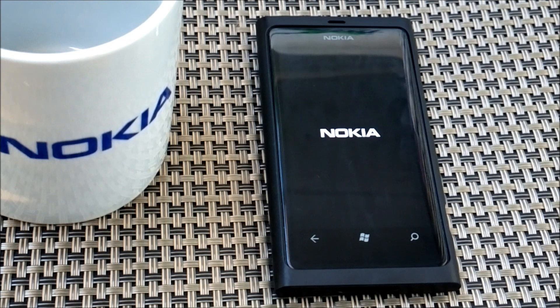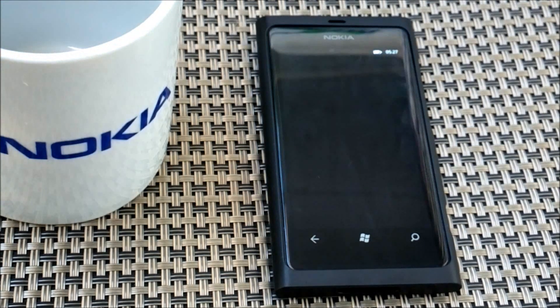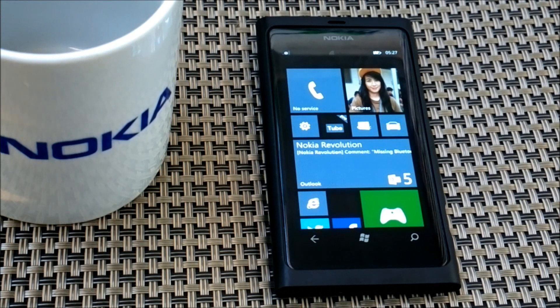Finally, Windows Phone 7.8 is here and I'm sure all the Windows Phone 7.5 fans are now rejoicing seeing their devices having a fresh new look. Windows Phone 7.8 is the latest and probably the last update from Microsoft to the Windows Phone 7.5 devices.